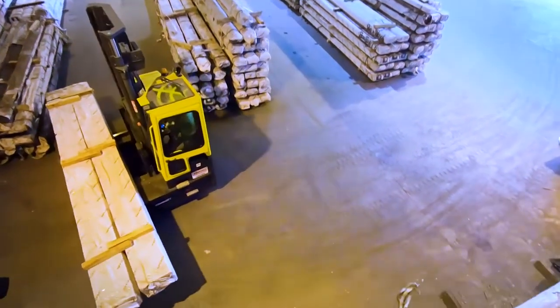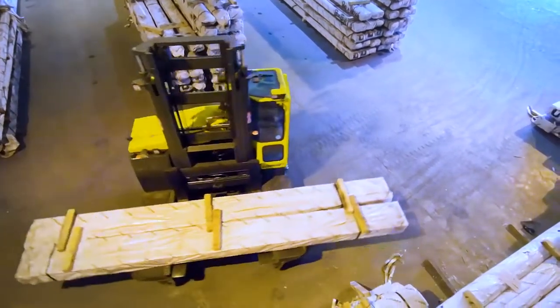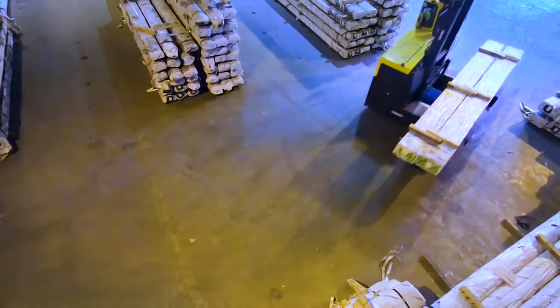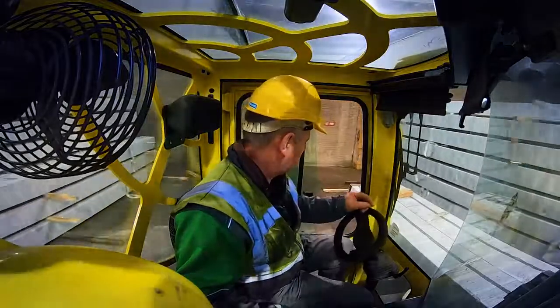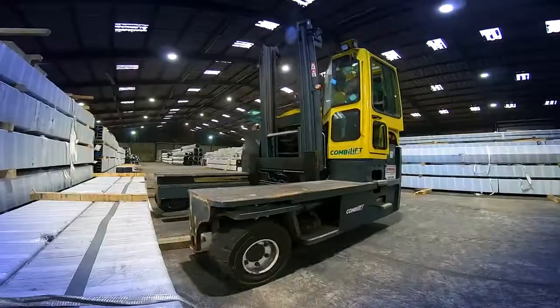In the old design, we had to leave a large area inside the door of the warehouse to allow the normal counterbalance trucks to operate for loading and unloading transport. By using the C-Series, this space has greatly reduced and has now become mostly storage space.